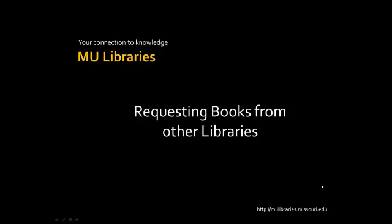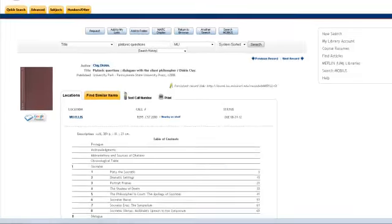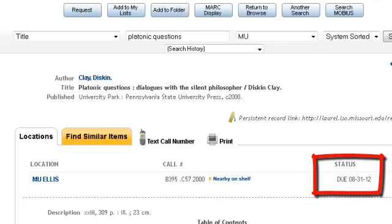This video shows you how to request books from other libraries using the Merlin catalog. One of the best features of the catalog is that if a book is checked out, you have the ability to search it in the other MU campuses.